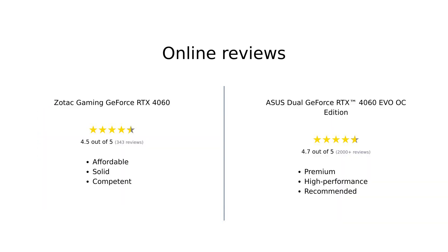Overall, the Zotac Gaming GeForce RTX 4060 is regarded as a solid, affordable option for casual gamers looking for decent performance. While the Asus Dual GeForce RTX 4060 EVO OC Edition is seen as a premium choice that excels in performance and cooling features, making it ideal for serious gamers and creators.